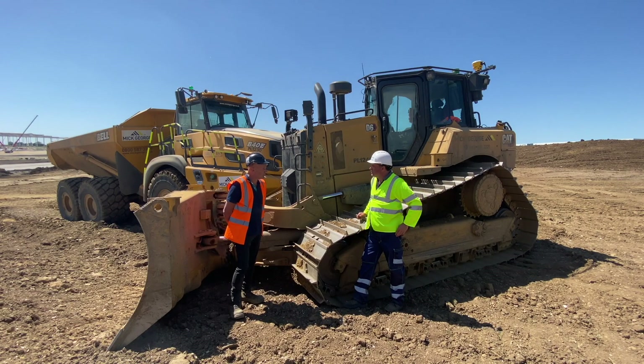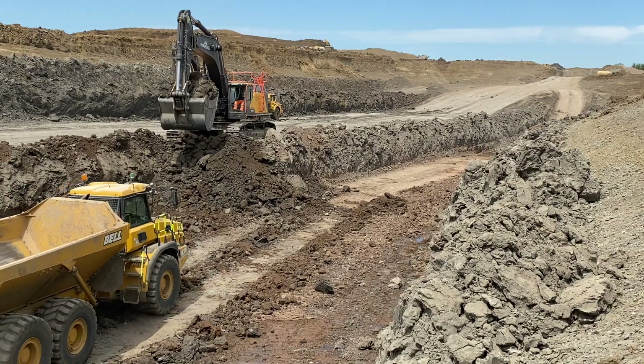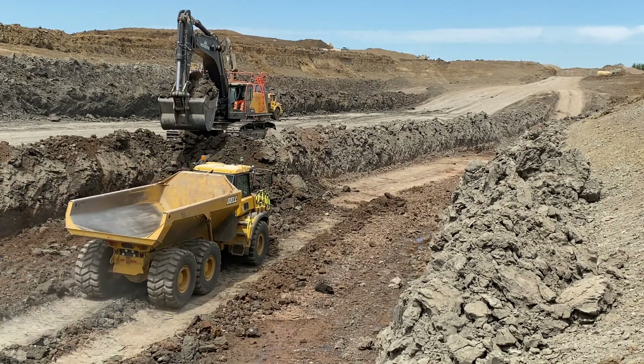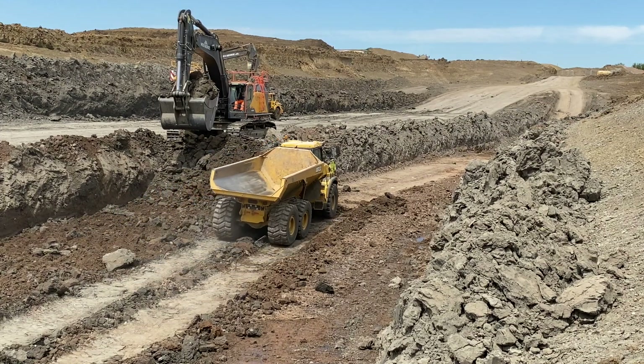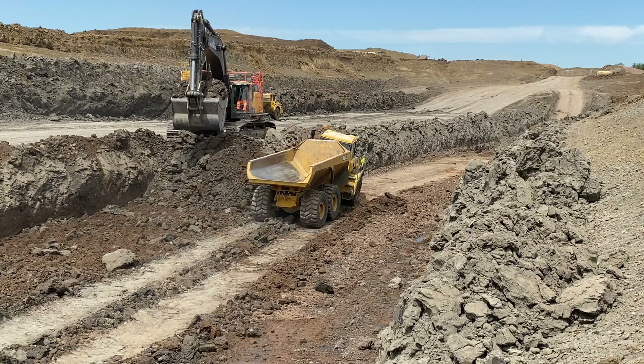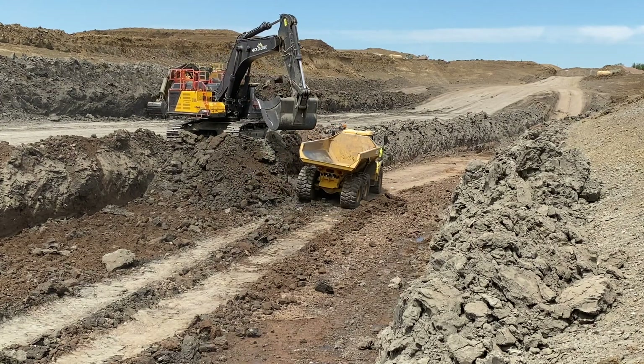This was one and a half farms to begin with — about 500 acres. Basic topsoil strip to start with, and then there's over a million cube of soil to cut to fill. We've got a borrow pit of 350,000 cubes to come out. There's a load of made ground that's been buried on the old farm that's going back into that hole, enabling us to use all good clean clays for the rest of the project.